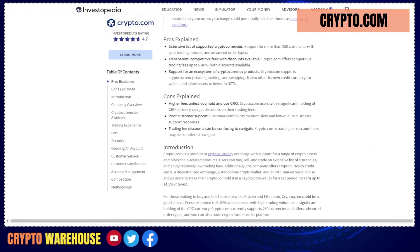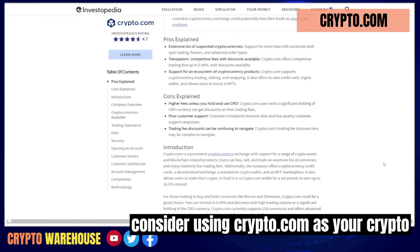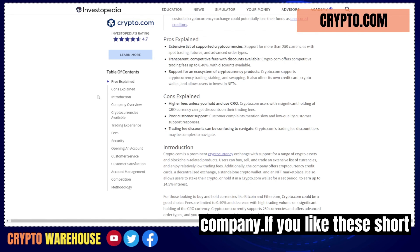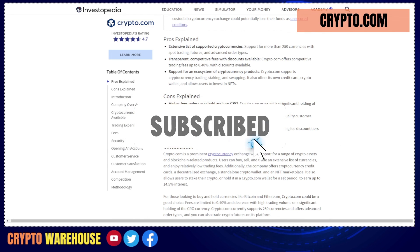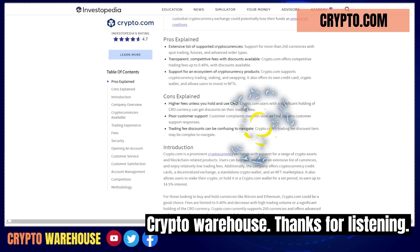Crypto.com also provides strong security and excellent customer support. Thanks for watching, and we hope you'll consider using Crypto.com as your crypto company. If you like these short videos, please like and subscribe to Crypto Warehouse. Thanks for listening!